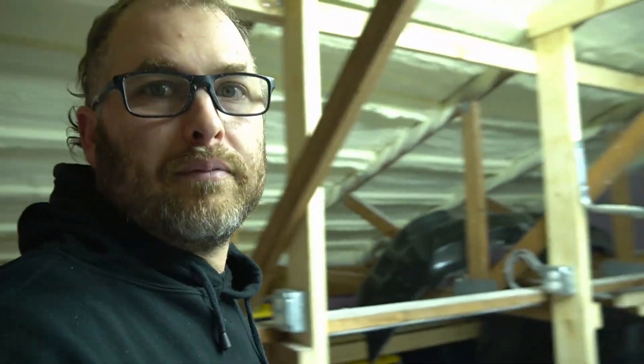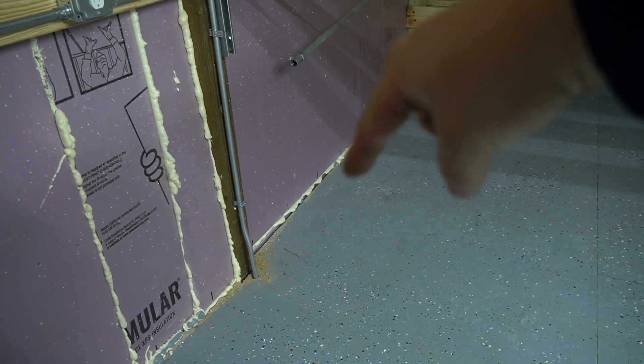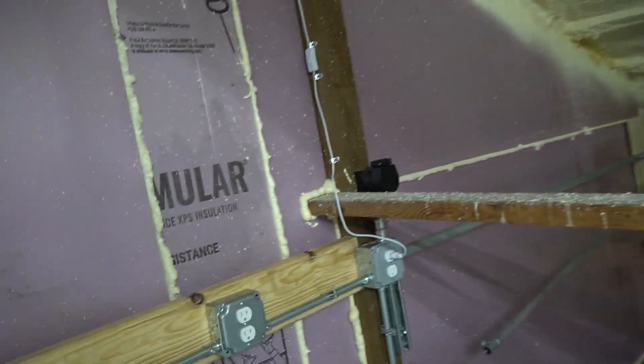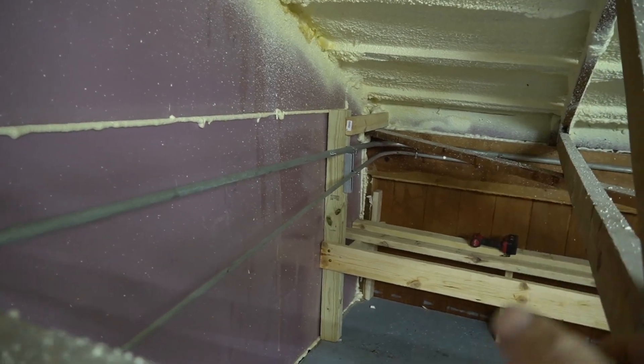I've been up here for an hour or so this morning just making a plan before I start. So that there is going to be the compressor, and that gives us room in the future to put a bigger one in. We've got 110 and 220 there, so that's sorted. I just bent up this bit of pipe and put a clamp up — that's my plan.